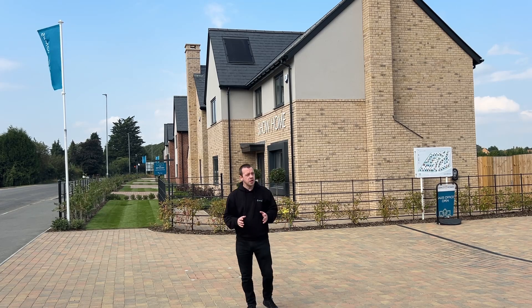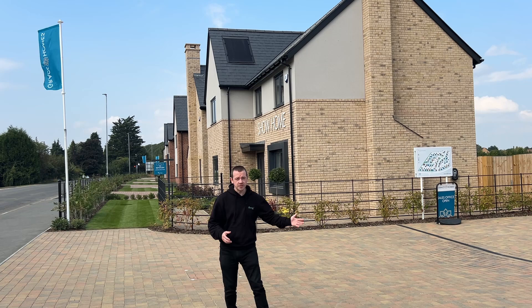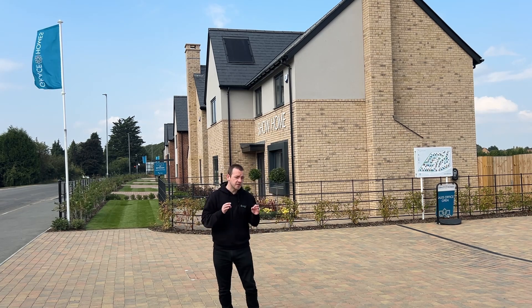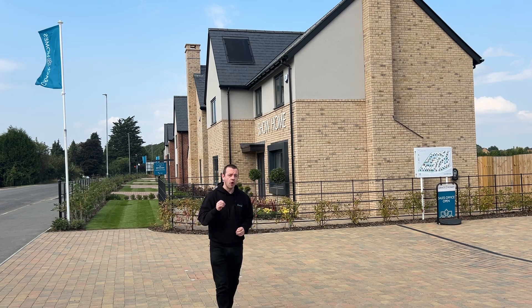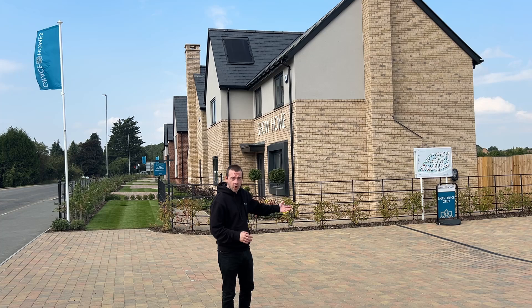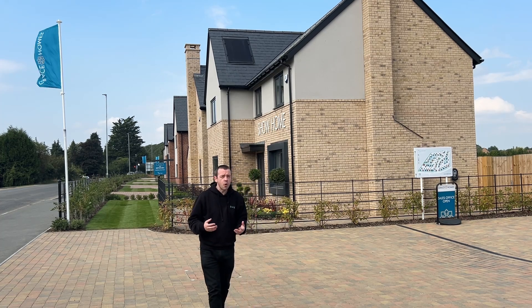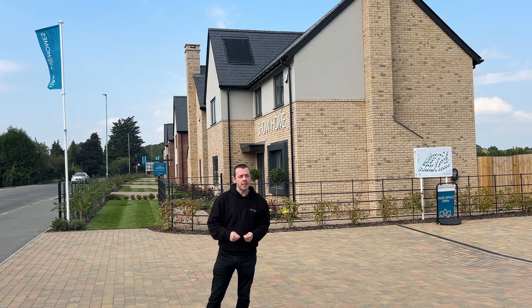I'm just outside Northampton at a new housing estate to talk to people who are looking at the show homes to see if they want to buy them. They're coming with solar panels, GiveEnergy hybrid inverters and the option of GiveEnergy batteries. What I've noticed talking to the various people looking at these houses is that a lot don't know what a home battery is, and I think that's something that needs talking about more.